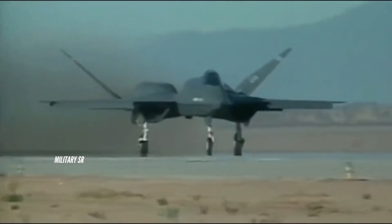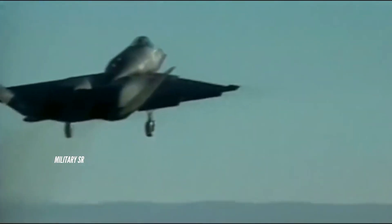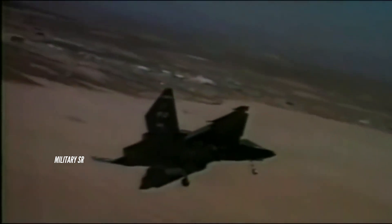The Northrop McDonnell Douglas YF-23 is an American single-seat, twin-engine stealth fighter aircraft technology demonstrator designed for the United States Air Force. The design was a finalist in the USAF's Advanced Tactical Fighter (ATF) competition, battling the Lockheed YF-22 for a production contract. Two YF-23 prototypes were built, nicknamed Black Widow 2 and Gray Ghost.